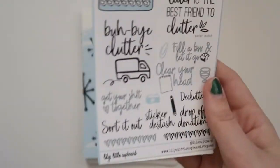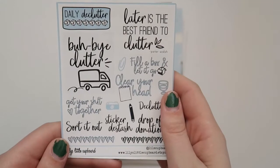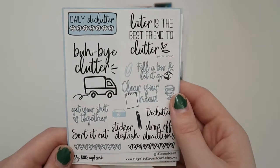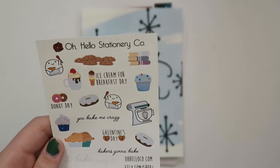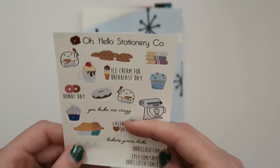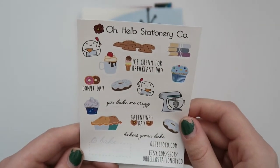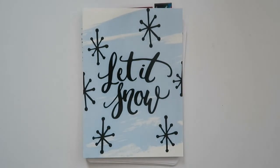This one I absolutely adore — I love how these are all basically the same color scheme, I'm guessing it was planned. This is from Lily's Little Cupboard and it's all about decluttering, which is something I'm going to do as soon as my semester is over — get my room in order, clean it, declutter it, all that good stuff. Then lastly for the little freebies, this is from Oh Hello Stationary Co. This paper feels so buttery and nice, definitely some kind of premium matte. I'm not a huge baker but definitely big on the eating thing, so some of these stickers will be put to use.